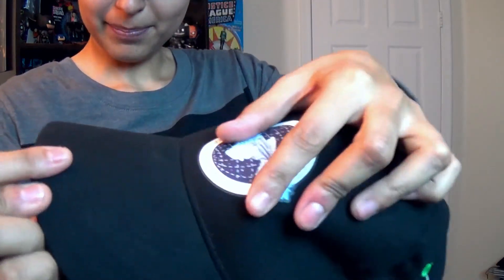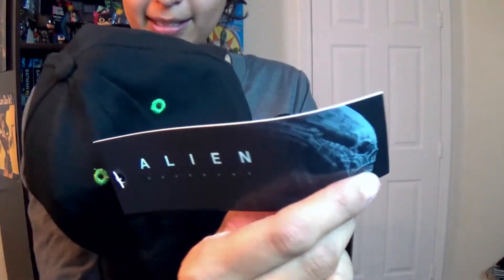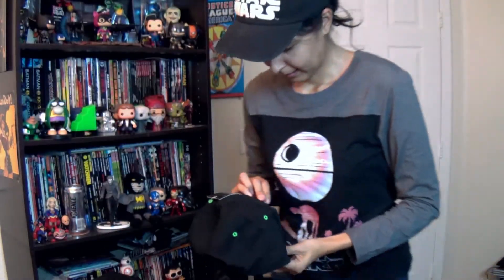I think the little patch here could be a little better quality — it kind of feels like a sticker almost. So yeah, it would have been nice if it was an actual patch. But the actual hat itself is really nice and soft. Very cool. And it has the alien. So everything here is licensed. It says the Covenant Weyland-Yutani on there. I dig it.